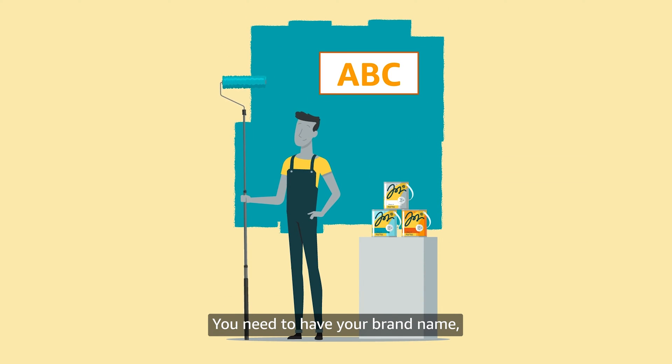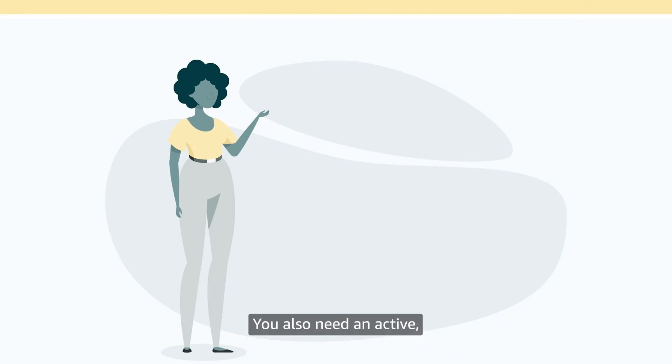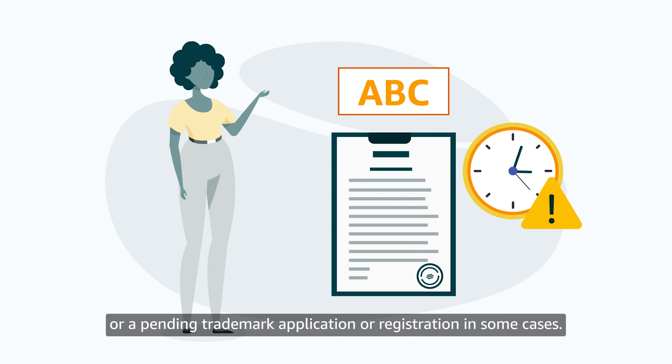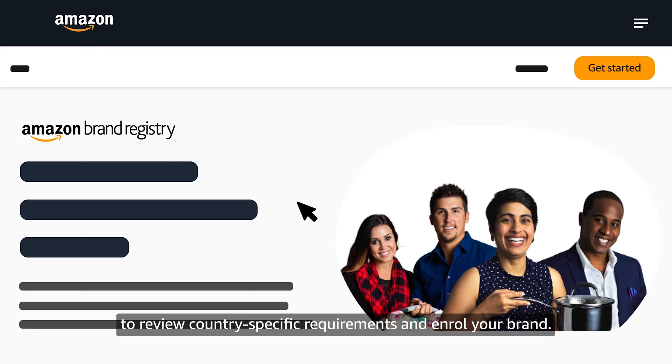You need to have your brand name or a logo that includes your brand name permanently affixed to your products or packaging. You also need an active registered trademark for your brand name or logo, or a pending trademark application or registration in some cases. If you meet these basic requirements, visit brandservices.amazon.co.uk to review country-specific requirements and enroll your brand.